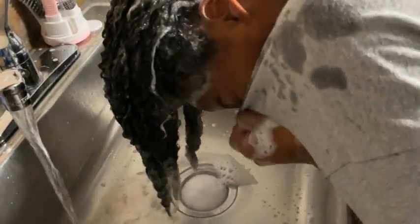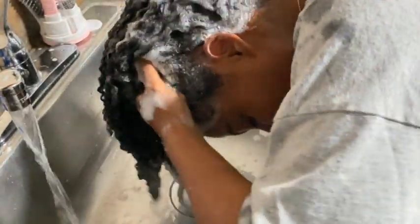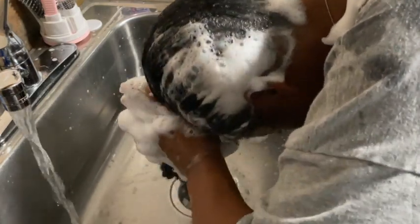This is the second wash. I know you're probably tired of watching me shampoo my hair by now, but this is the last one. I'm going to move into the conditioning process after this. You guys know I use the Aussie Moist Conditioner, so let's get into that.